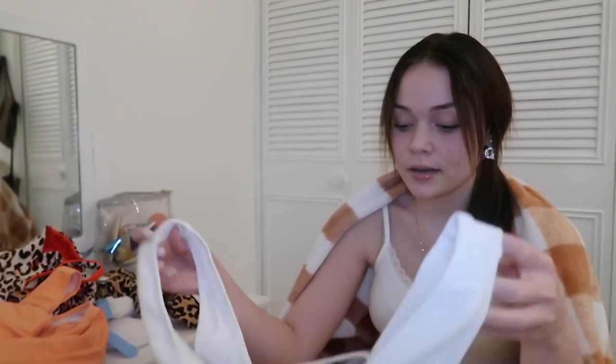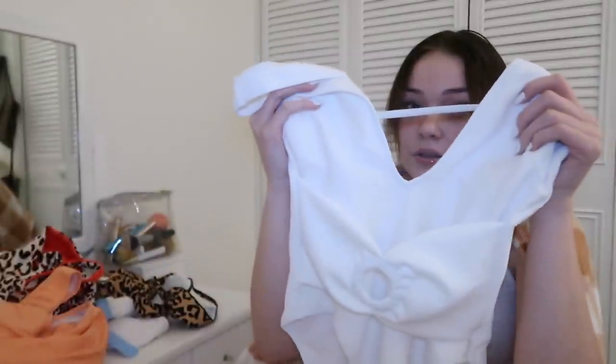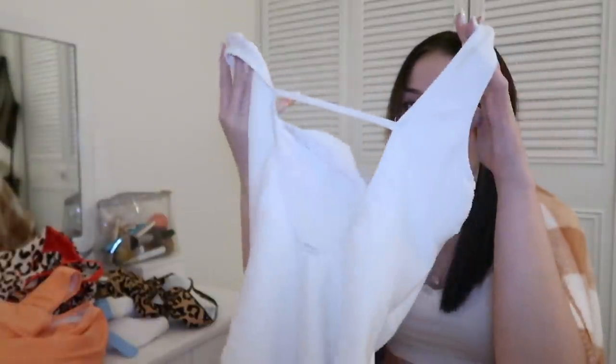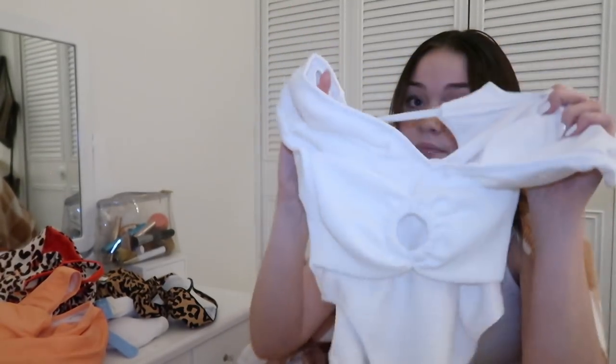I also got this one-piece and I think it's super cute. It goes down low on your cleavage, which I think is very cute, and then in the back it's like cut open. I feel like Instagram pictures in these would be very cute.